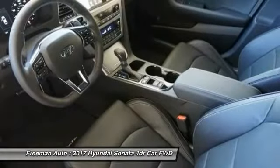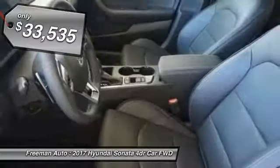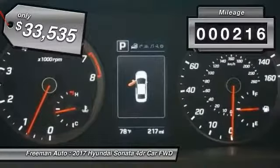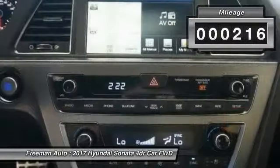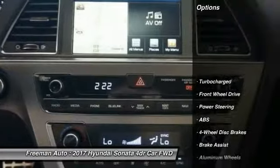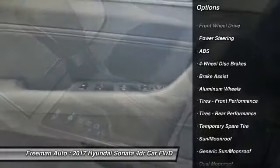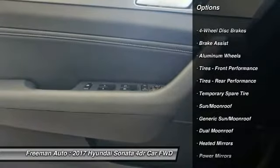It is priced below $35,000 and this vehicle has less than 300 miles. Here are some of this vehicle's great options: anti-lock braking system, keyless entry, stability control, traction control, and power lift gate.